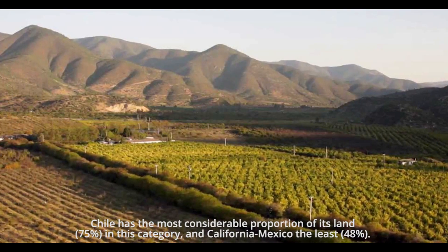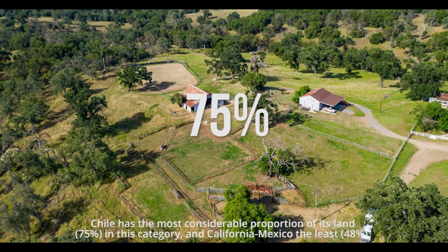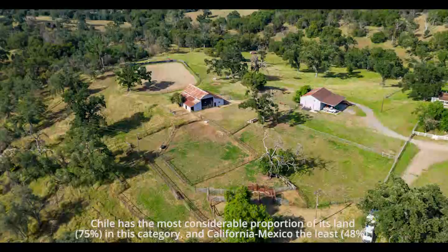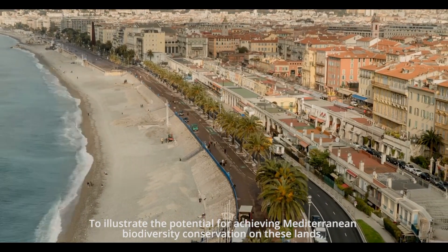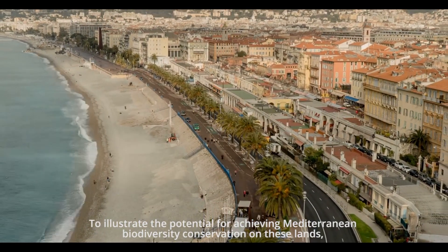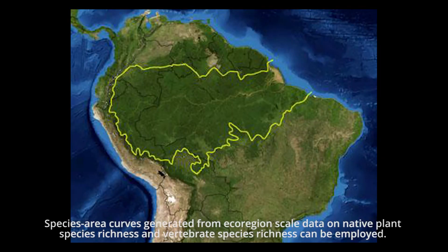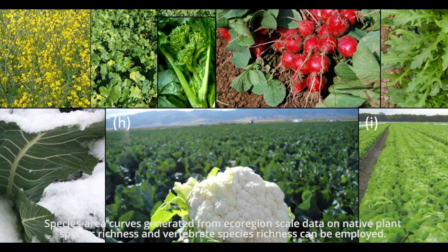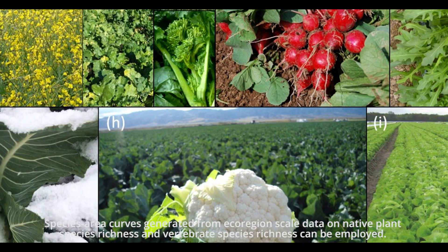Chile has the most considerable proportion of its land — 75% — in this conservation potential category, while California and Mexico have the least at 48%. To illustrate the potential for achieving Mediterranean biodiversity conservation on these lands, species-area curves generated from ecoregion-scale data on native plant species richness and vertebrate species richness can be employed.